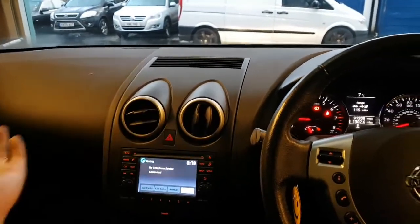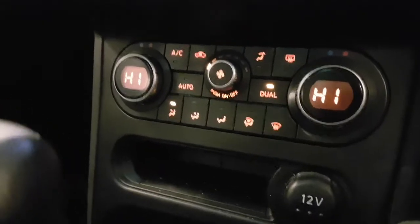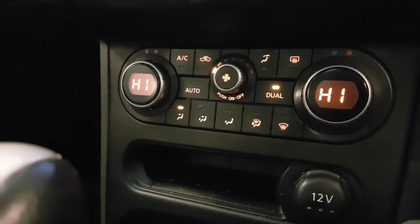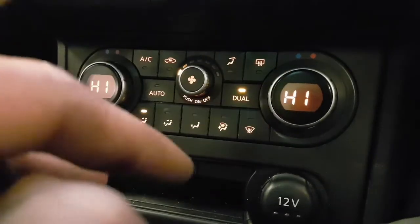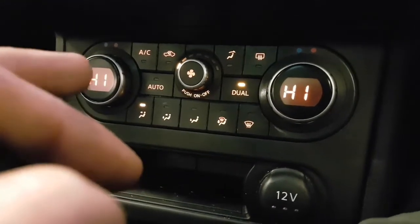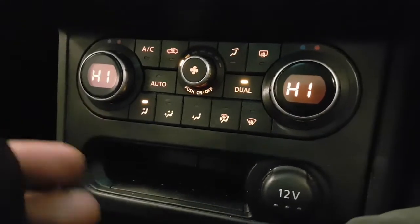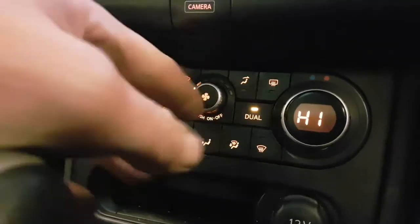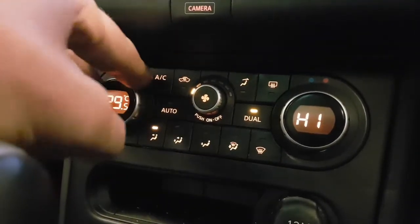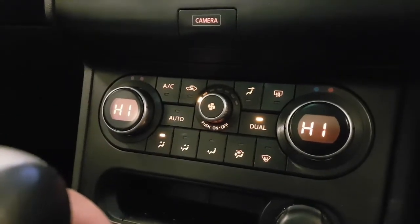Possibly because these vents are closed - maybe I fixed it already. This car has dual zone climate. Different vehicles operate differently with their dual zone; some are driver's side and passenger side, some are driver's side and rear. Having a quick look in the rear would indicate this does not have rear heating or rear aircon, so this control must be for the passenger side.